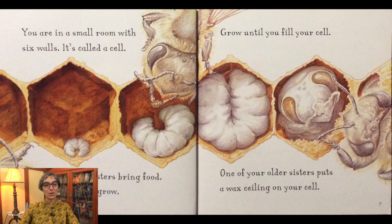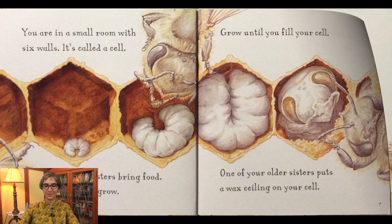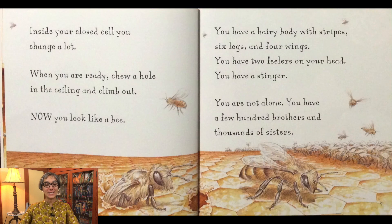You are in a small room with six walls. It's called a cell. Your older sisters bring food. Eat it and grow. Grow until you fill your cell. One of your older sisters puts a wax ceiling on your cell. Inside your closed cell, you change a lot. When you are ready, chew a hole in the ceiling and climb out. Now you look like a bee.